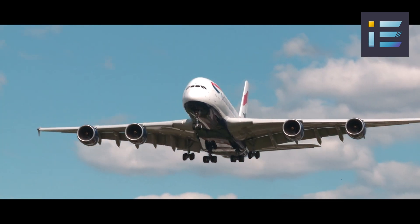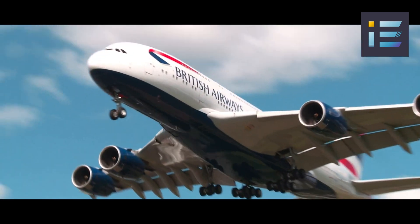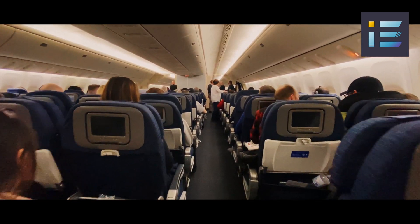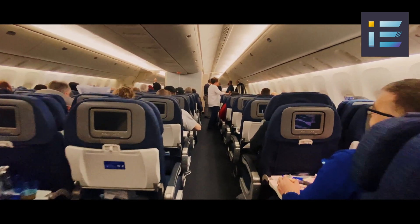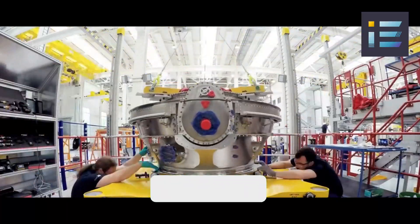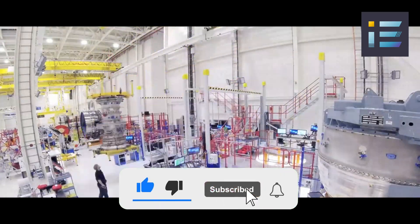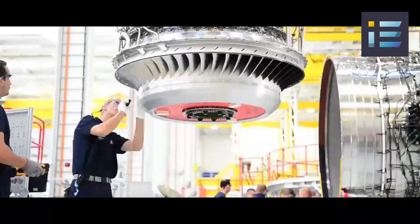Its noise reduction capabilities, at 35%, enhance passenger comfort and reduce noise pollution. Furthermore, the engine virtually eliminates non-volatile particulate matter, safeguarding human health. The UltraFan's adaptability is another feather in its cap, with a thrust range spanning from 25,000 pounds to over 100,000 pounds. It can power a wide range of aircraft, from narrowbody to widebody models expected to emerge in the 2030s.